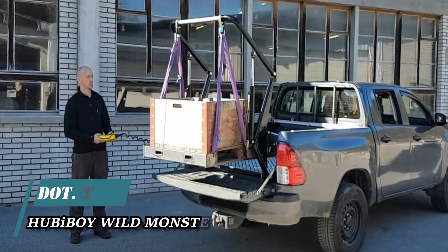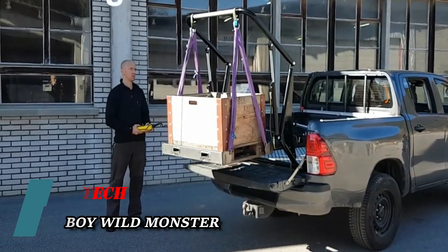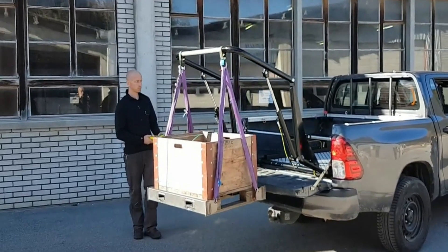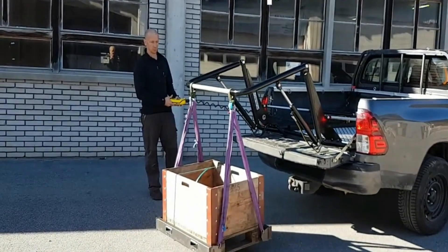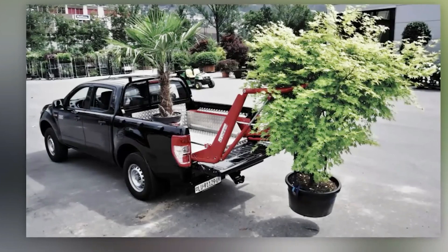Now we're heading to Switzerland, where they've designed a clever loading system. The team behind it claims that this innovation transforms a pickup truck into a true workhorse — with a capacity of up to 500 kilograms, it allows effortless back and forth maneuvering, sparing your back from strain. Additionally, it provides options for vans.